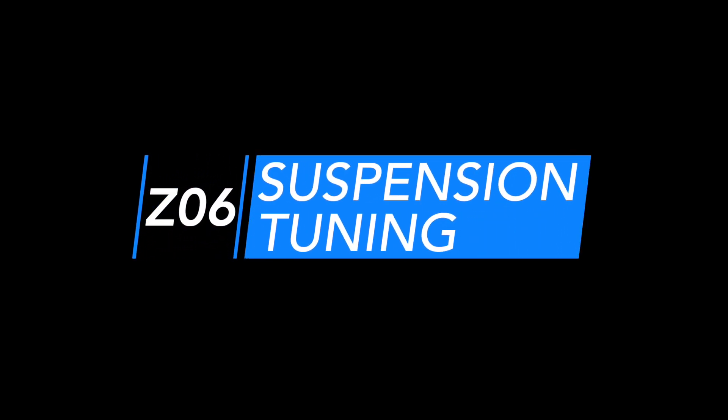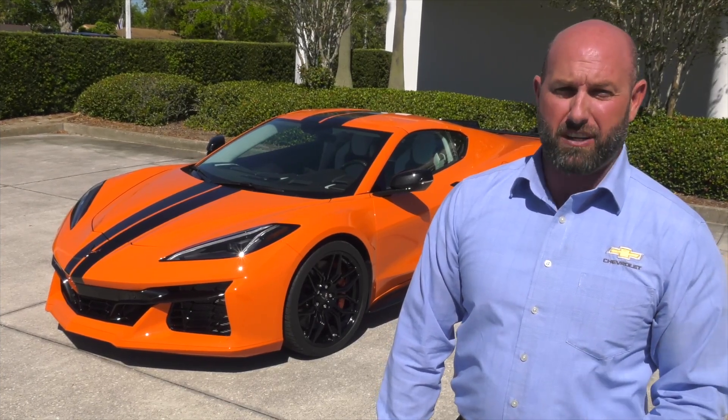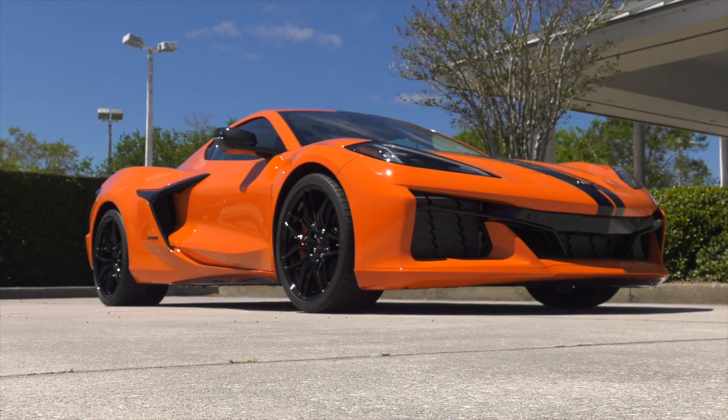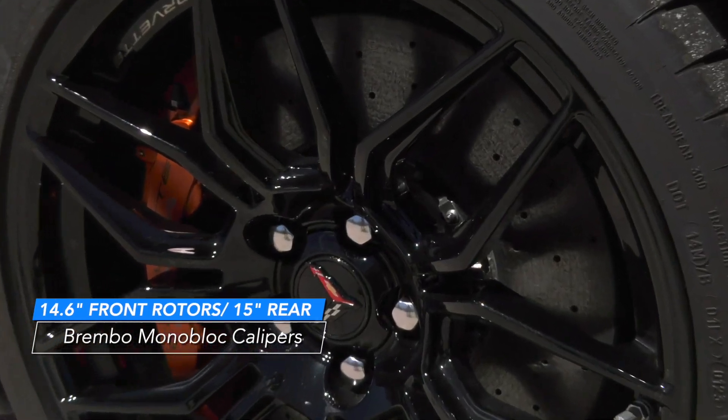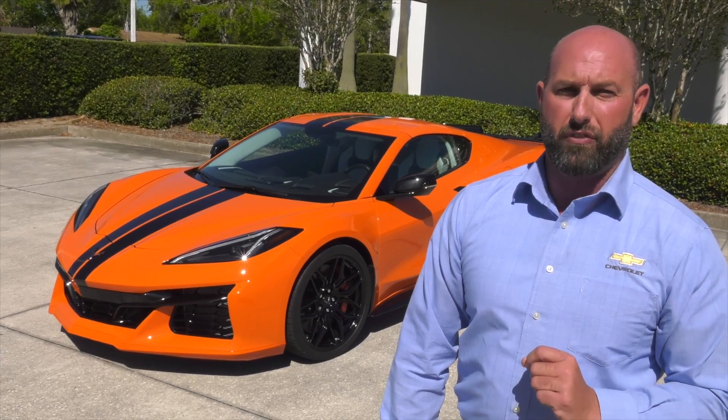Suspension tuning. The Z06 is engineered with specific suspension tuning, including magnetic ride control and larger brakes, which contributes to making the 2023 Corvette Z06 the most track-capable Corvette ever.